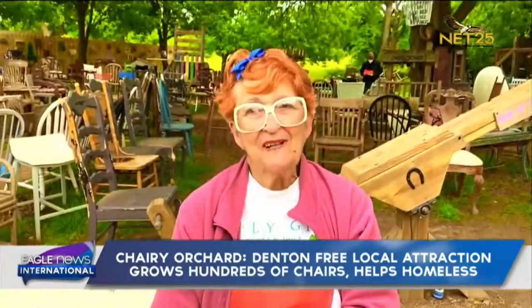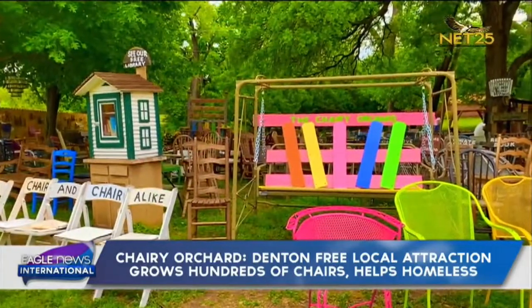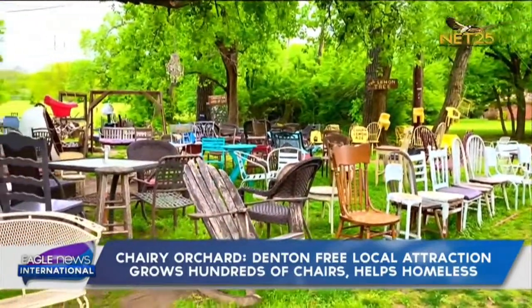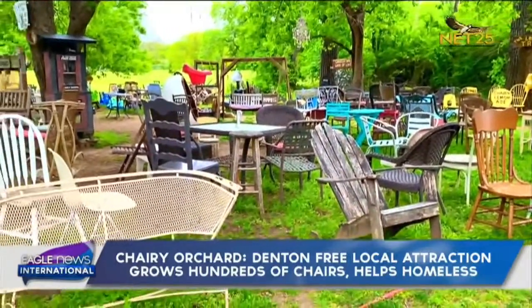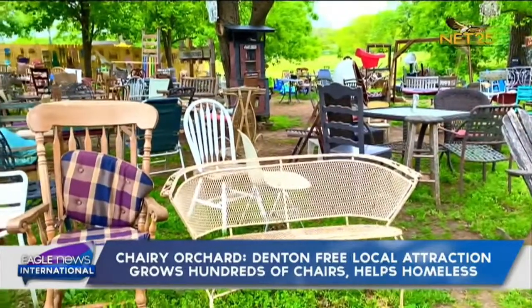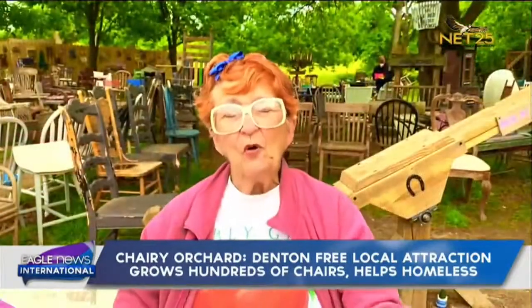I have always loved chairs, because to me a chair is like a little person — it has a back, it has legs, it has arms, and you can treat it like a person. We think that because every one of these chairs was chosen by somebody — they were bought in a store, they went into a home, they were in someone's bedroom or dining room or kitchen — there's an aura here that these chairs belonged to somebody. And we've given them a new life.